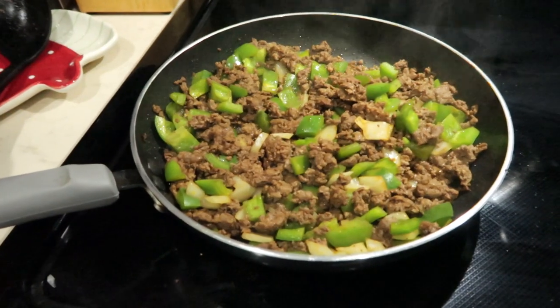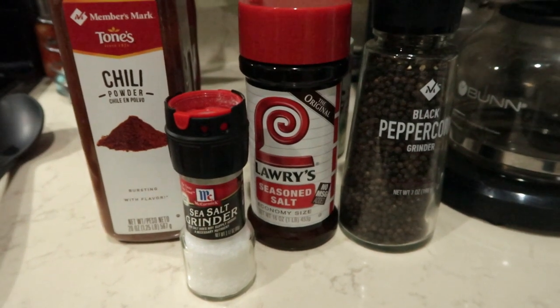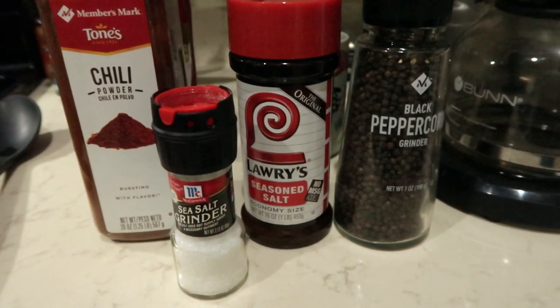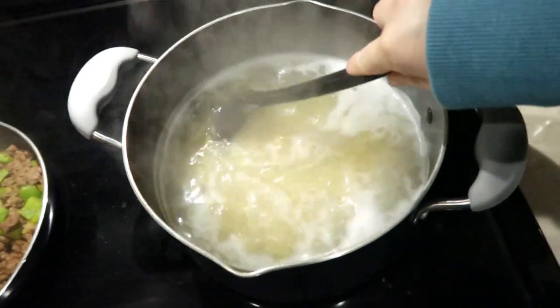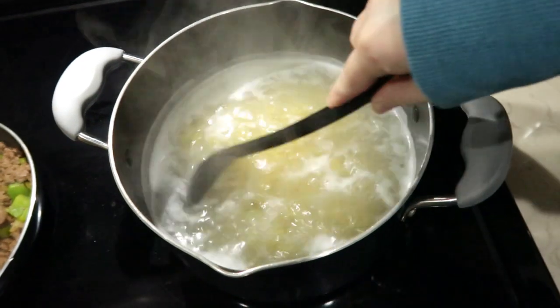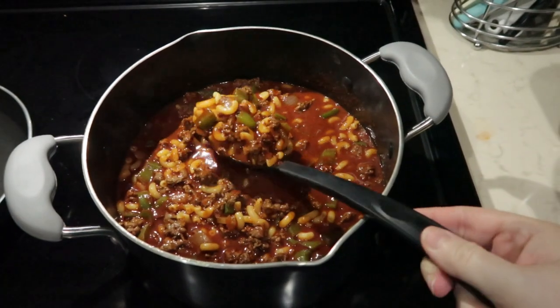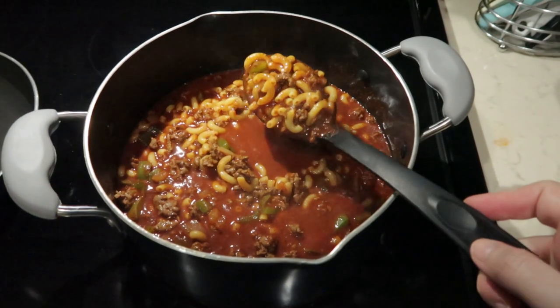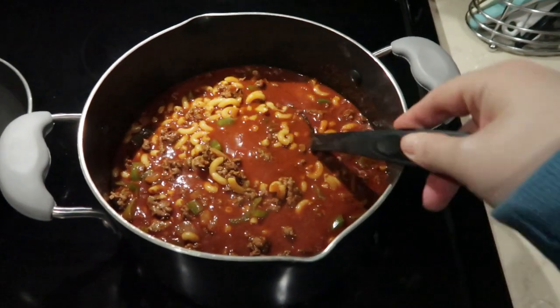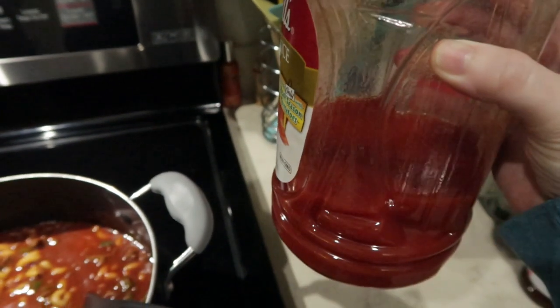Tonight we are having goulash. I started out by scrambling up some burger and added onion and green pepper to it. For seasonings I add chili powder, salt, a little bit of Lawry's salt, and pepper. In a pan I have some elbow macaroni cooking up. When I'm making goulash I like to under-cook my pasta by a minute or two because it's going to continue to cook in the sauce. Once I drain that, I added the burger, peppers, and onions to it.